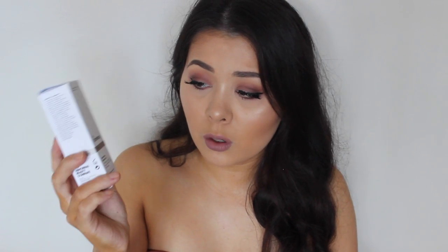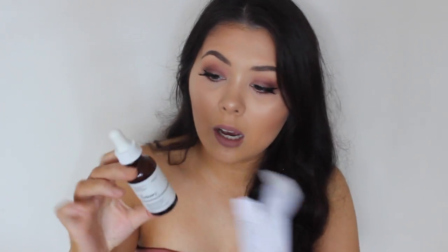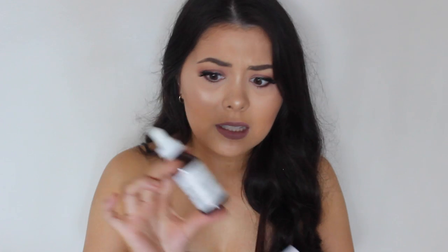The next thing I got was a retinoid — I actually don't know what this is; I thought I was getting retinol, but maybe it's the same, maybe it's not. I got the Advanced Retinoid 2%, which is supposed to be a next-generation formula targeting textural irregularities and signs of aging. The packaging is cool — it's in a brown glass bottle. It says to apply a few drops to the face in the PM, do not use with other retinoid treatments, and use sun protection in the AM.